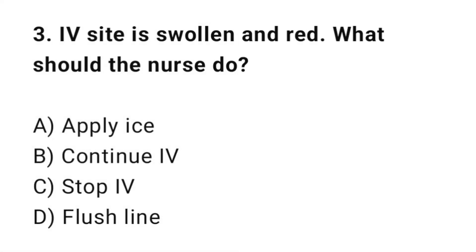Q3: The IV site is swollen and red. What should the nurse do? The correct answer is C: Stop IV.